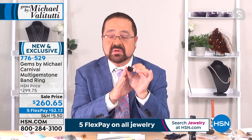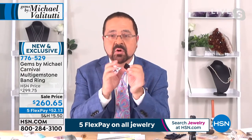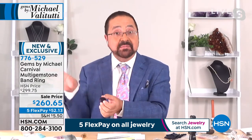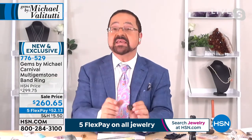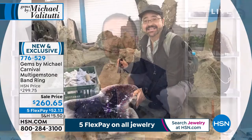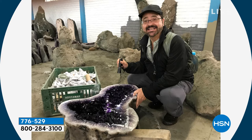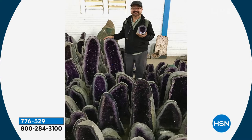He researched it at GIA in Santa Monica, California. Amethyst launched his career and it's still his passion — it brings him back to his first love. He loves all gemstones, but amethyst makes him feel like he's 21 again.